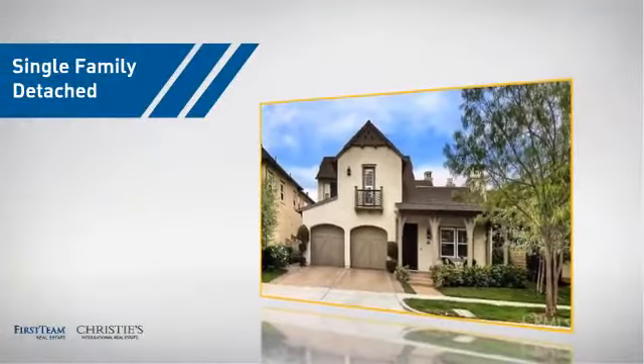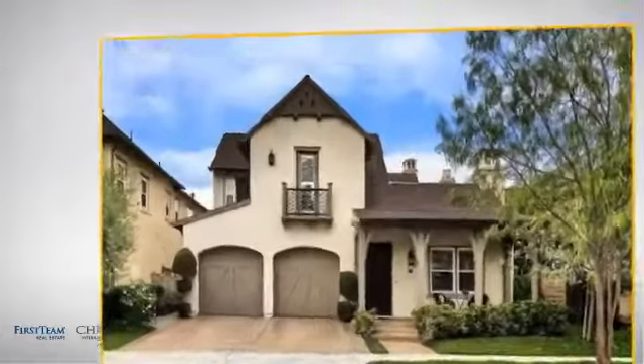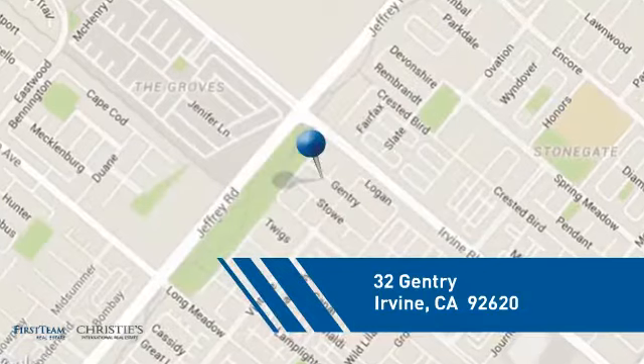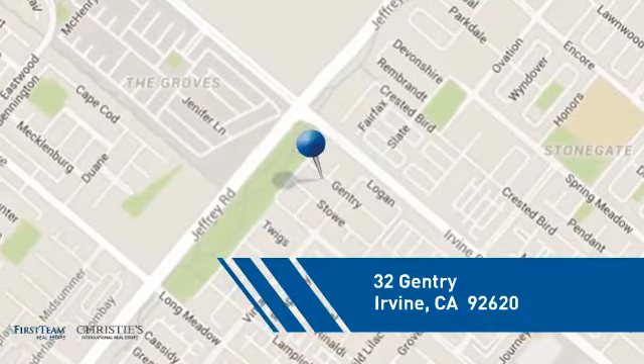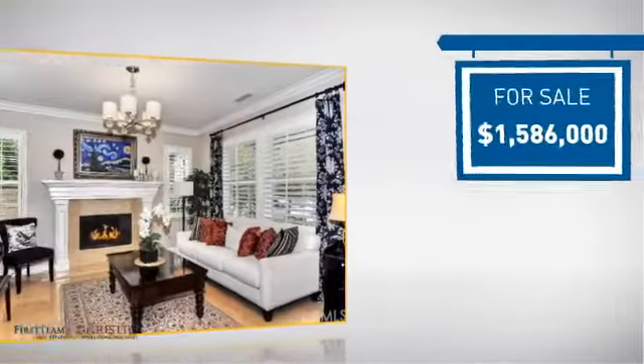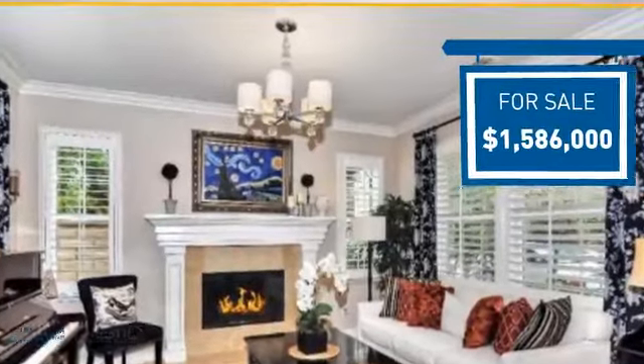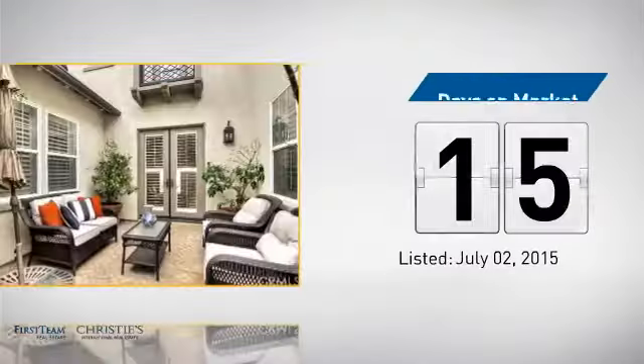This detached home is a great choice for families who want the privacy of their very own lot, and it's located in the Irvine area. Currently listed at just under $1.6 million, it just went on the market this month.